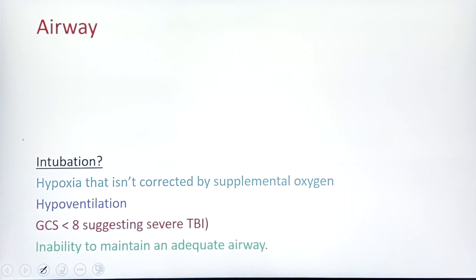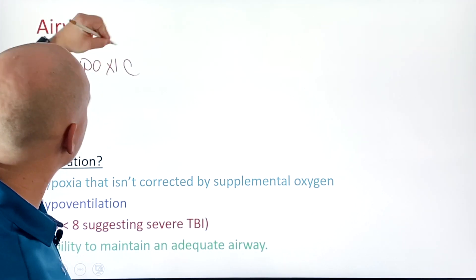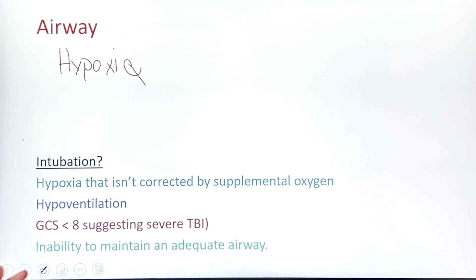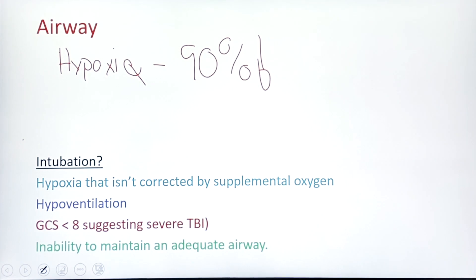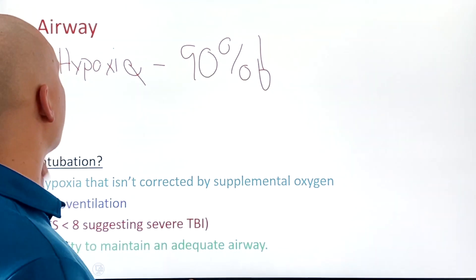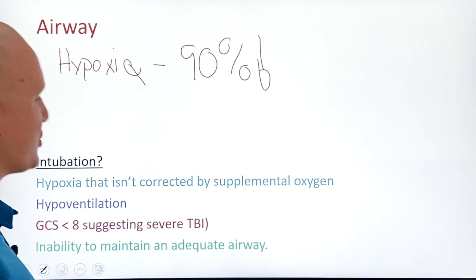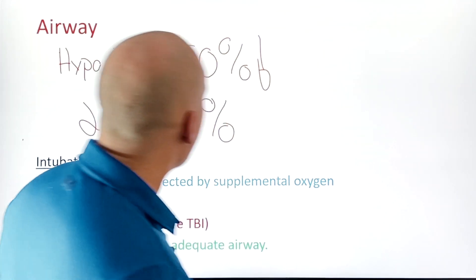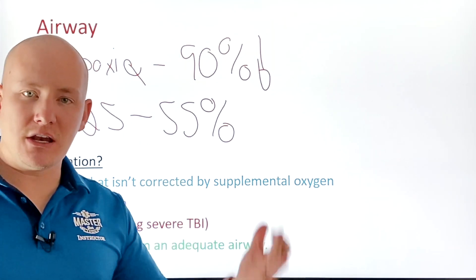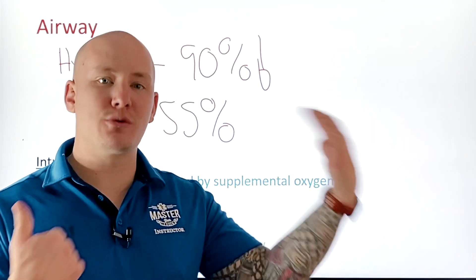Starting with airway: a single episode of hypoxia dramatically decreases positive outcomes for these patients. Hypoxia is defined as a saturation below 90%. It occurs in 25 to 55% of traumatic head injury patients, so we need to be monitoring continuously, because even the smallest amount of hypoxia can be detrimental to their outcomes.